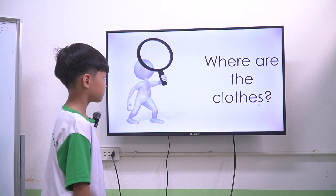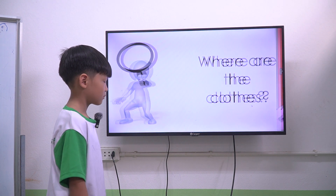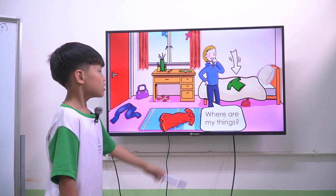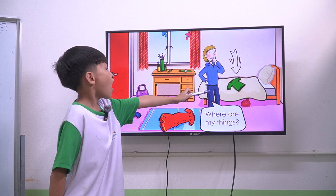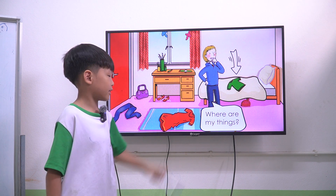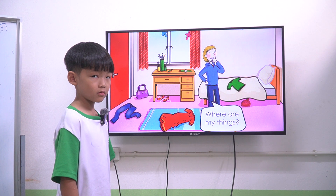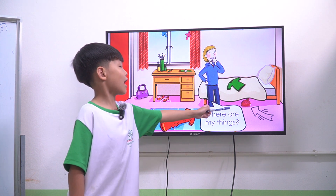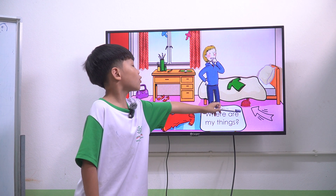Next one. Where are the clothes? First one. Where is the t-shirt? The t-shirt is on the bed. Okay. Where is the hat? The hat is next to the bed.